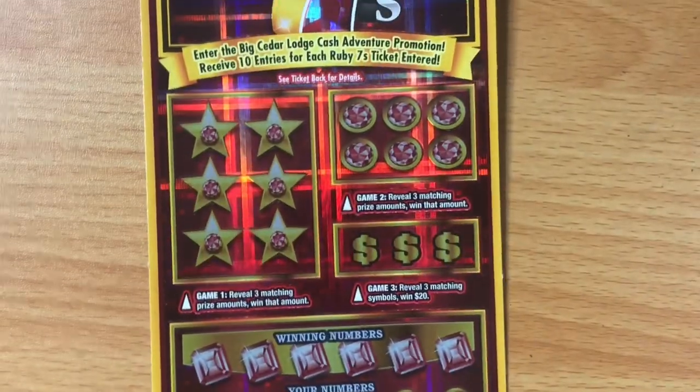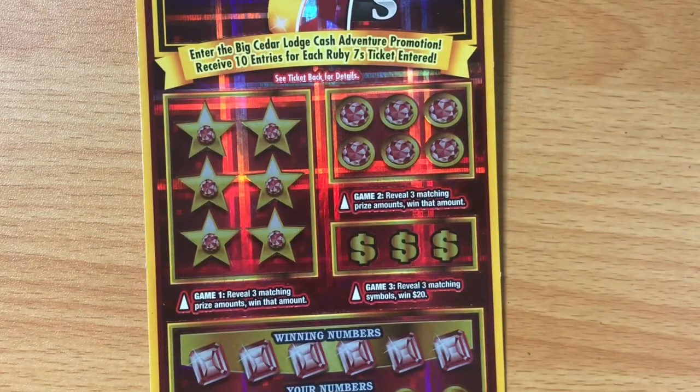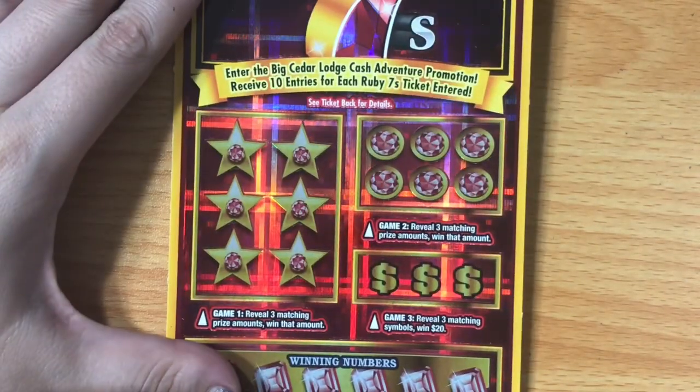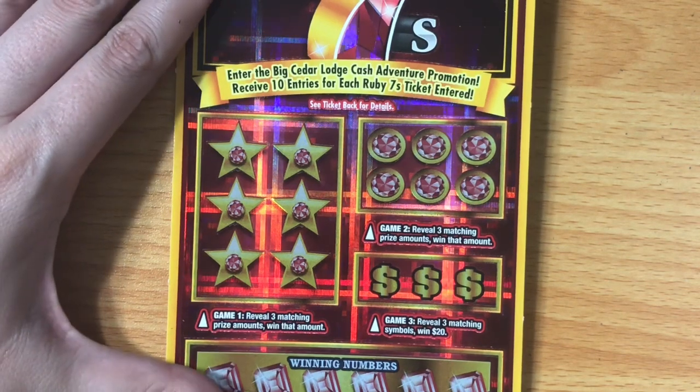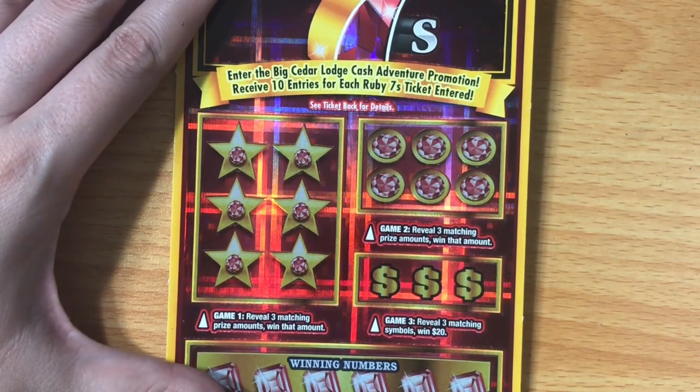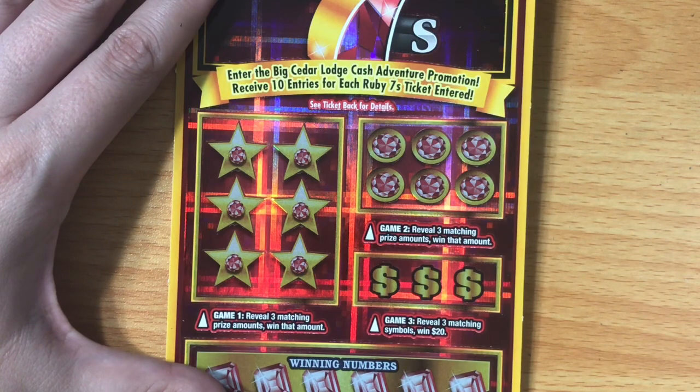I did buy these from a place I don't go to regularly — it's a place I just don't visit very often. I don't think I've ever won huge from there, but I've done okay in the past with fifty and hundred dollar winners and things like that. Hopefully we came in at the right time and can find some good wins.